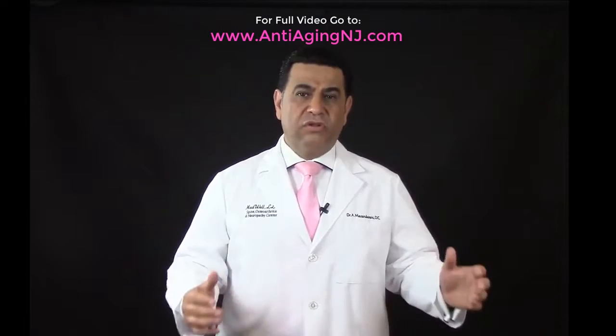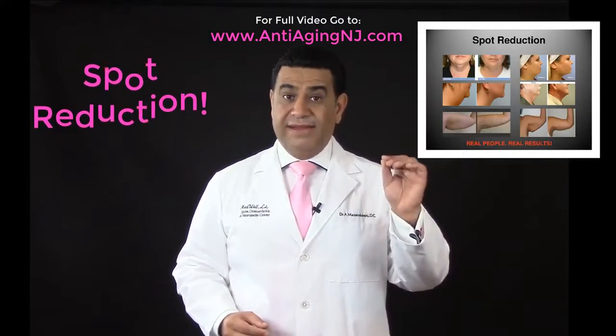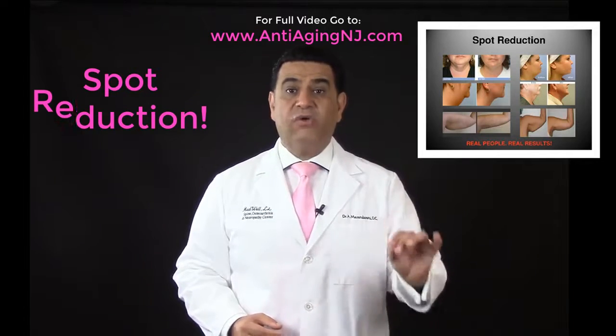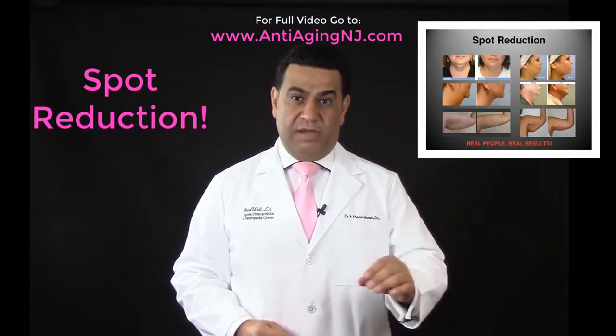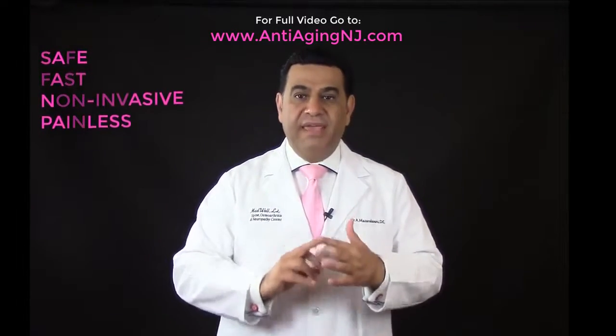Many of you have been told that spot reduction is not possible. Well, now it is possible with our unique InvisiRed laser liposuction technology. Treatments are safe, fast, non-invasive, and painless.